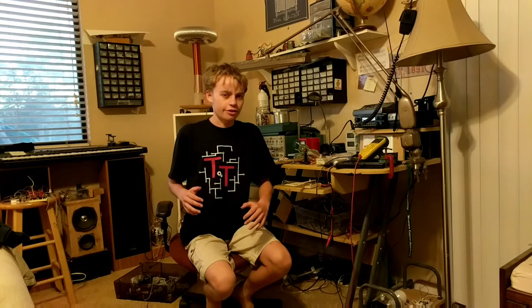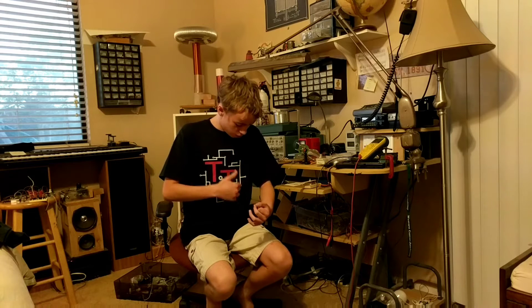The Tanner Tech shirts came in and they look awesome. This is one that I'm wearing right now. It's got this awesome white circuit board design, the two T's and some gears.